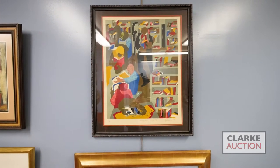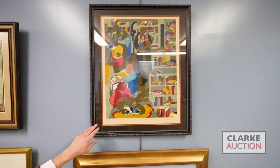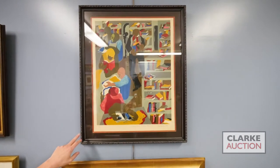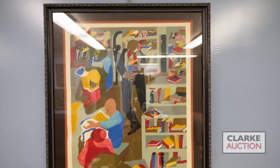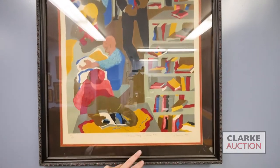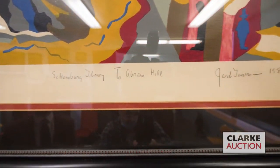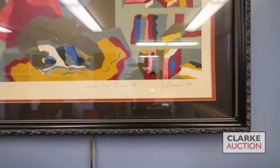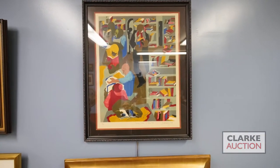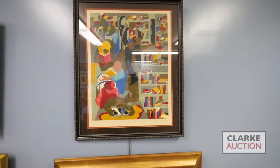Jacob Lawrence needs no introduction — one of the most important 20th century American artists and certainly one of the most important African-American artists. This 1986 print depicts the Schomburg Library. What makes this particular edition — number 181 out of 200 — especially interesting is that the work is dedicated to Abram Hill, a playwright who passed away in 1986. Hill was most notable for founding the American Negro Theater in Harlem in the 1940s, a prominent venue for African-American playwrights and actors.